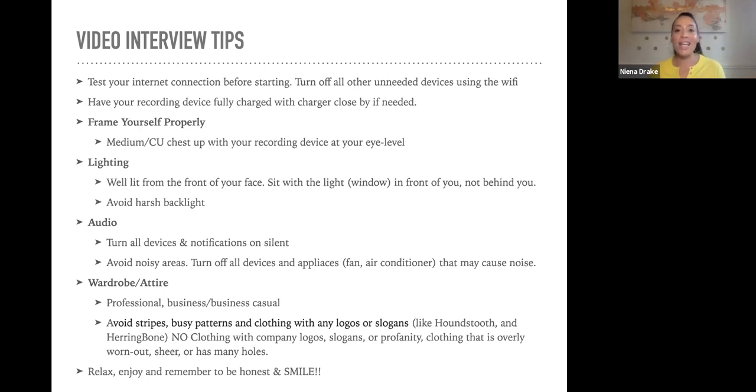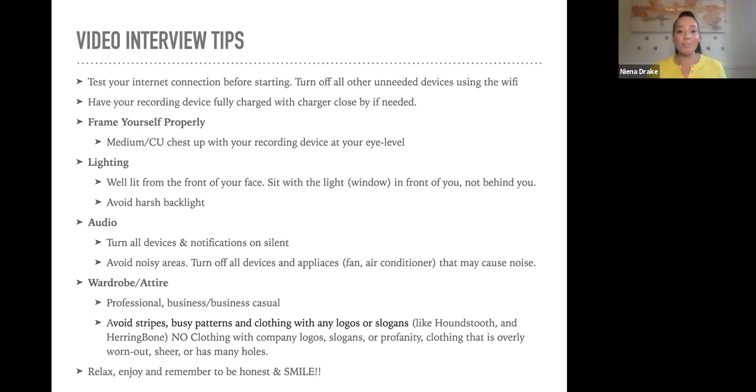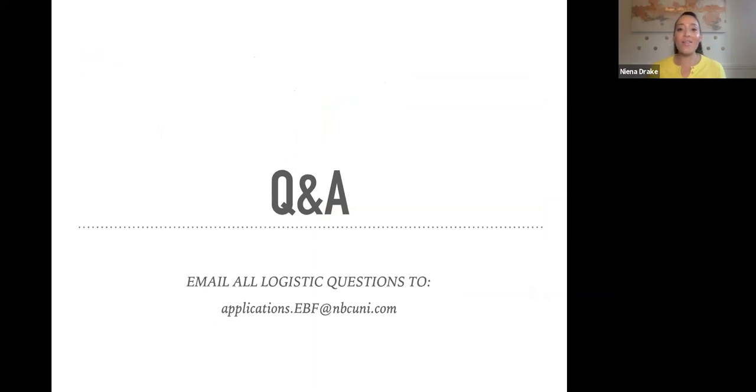Relax, enjoy, and remember to be honest and smile during your entire interview process. We really want to see your personality, who you are, and why you're so excited to be part of the Emma Bowen Foundation — that should shine through. Also, HireView has interview tips on their website at higherview.com under candidate resources — they have great tips there if you want additional insight before doing your HireView.